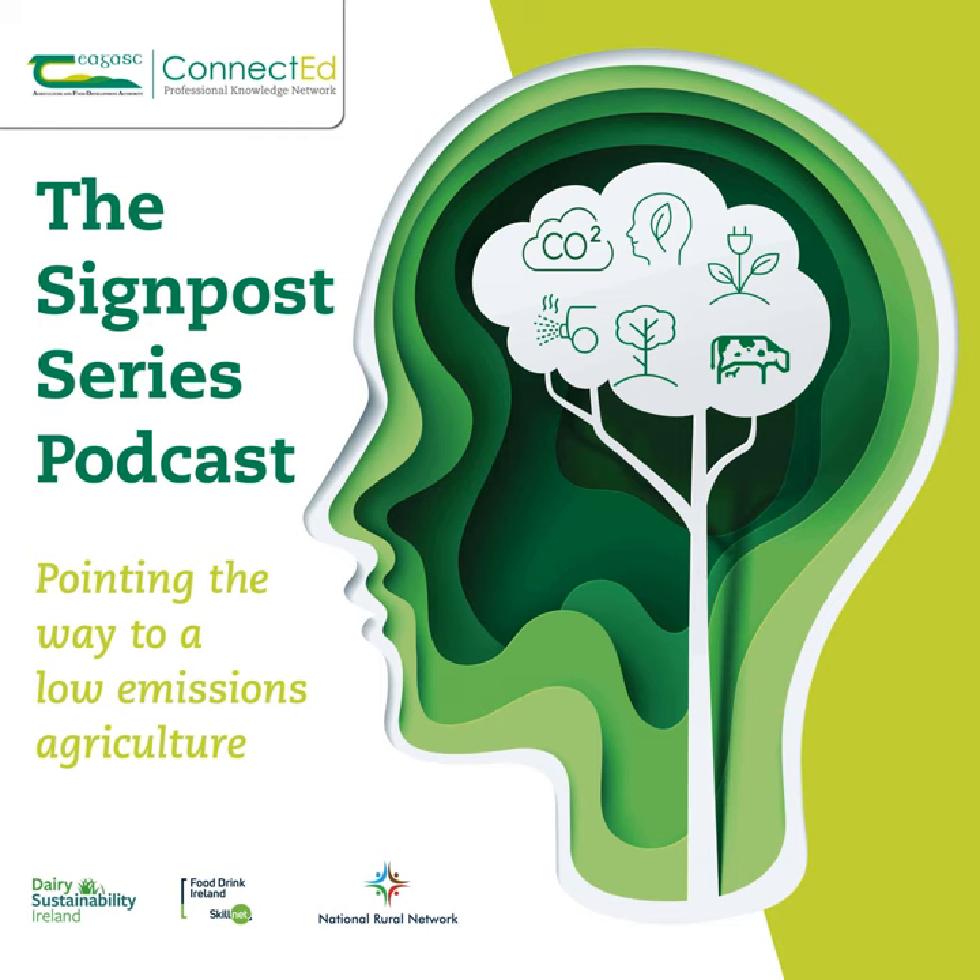Hello, my name is Mark Gibson, and you're listening to the podcast version of the Chagas Signpost series, a weekly webinar that promotes and examines sustainability in Irish farming. Hello and welcome to this morning's Signpost webinar, coming to you live from the Chagas studio in Carlow. My name is Mark Gibson, and over the next hour we'll be discussing how farmers can reduce their greenhouse gas emissions from chemical nitrogen.